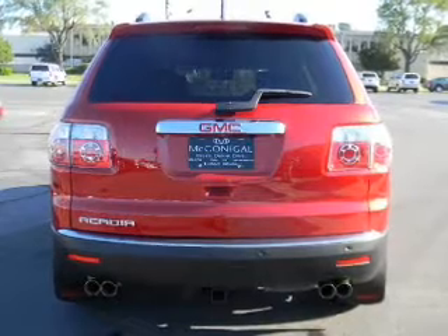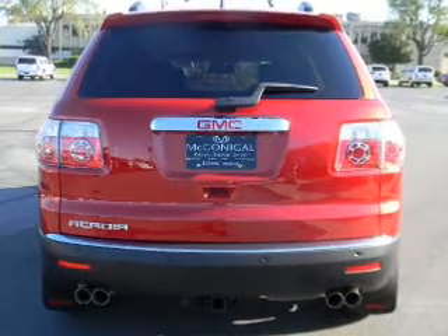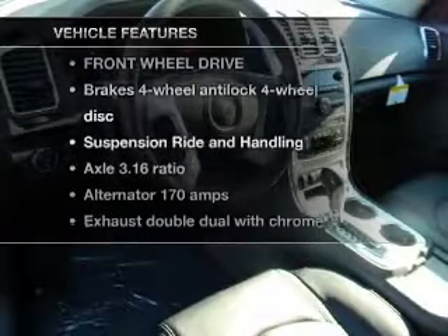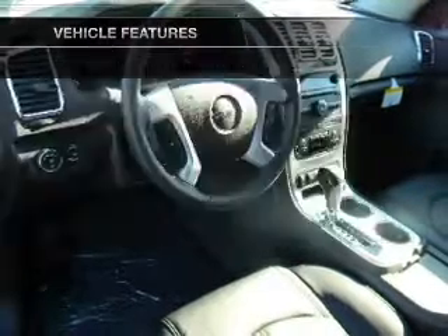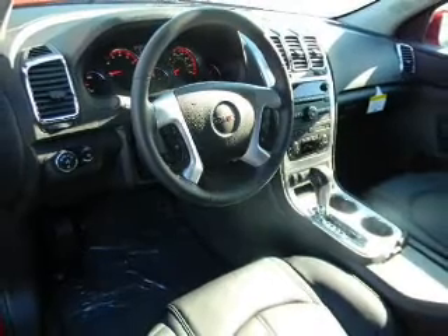Find your way easily with the included navigation system. Anti-lock brakes help you bring your vehicle to a safe stop. Plus, enjoy these notable features that are included in this vehicle: power door locks, power windows, cruise control, power steering, air conditioning.